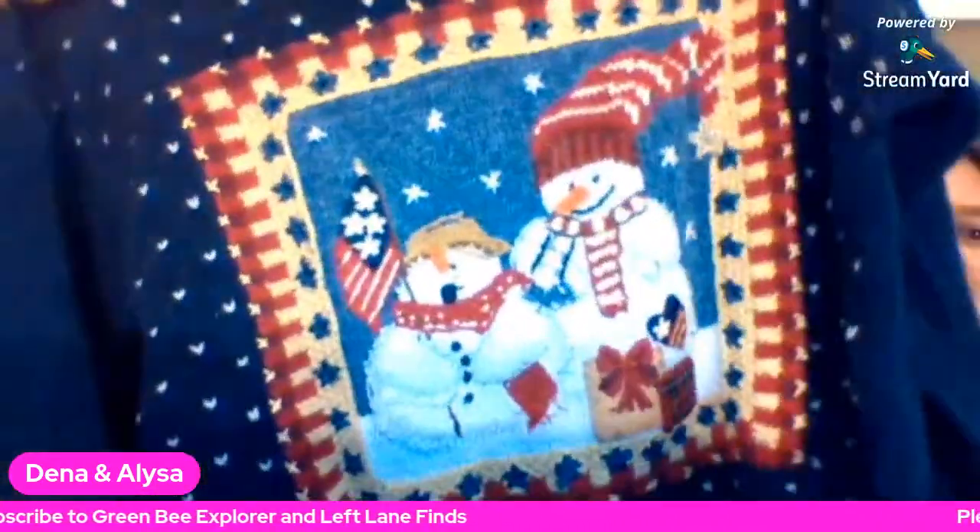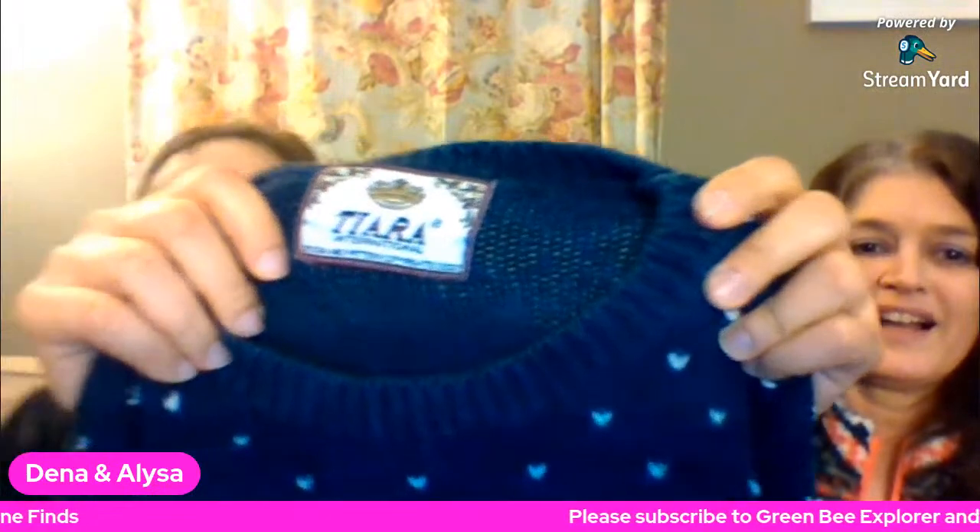For those still in the Christmas spirit - I got an ugly sweater! I'll bring it up close. She's keeping this one. It feels like a good heavy weight - definitely on the quality side. I'm not sure of the brand or if it's a good brand. This is definitely going to be my pretty ugly sweater.